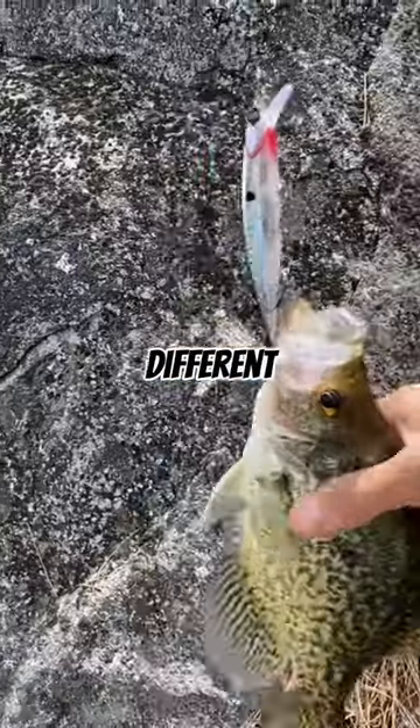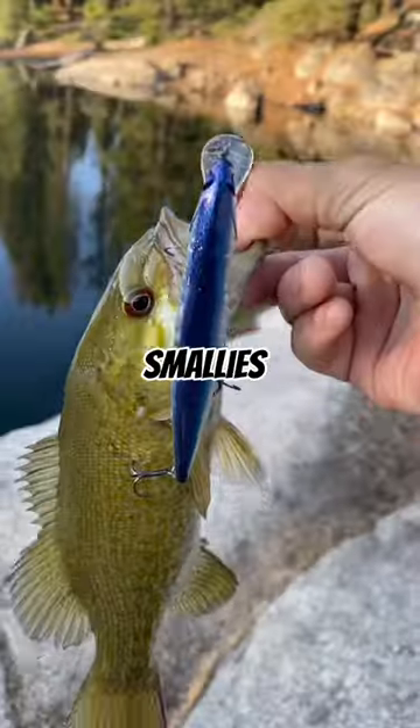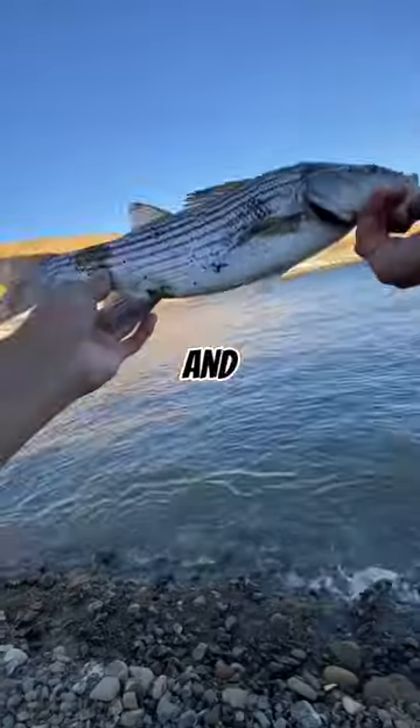I have caught many different types of fish with this lure, such as smallies, largemouth, and stripers.